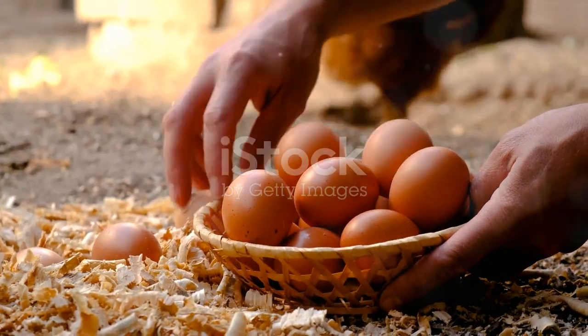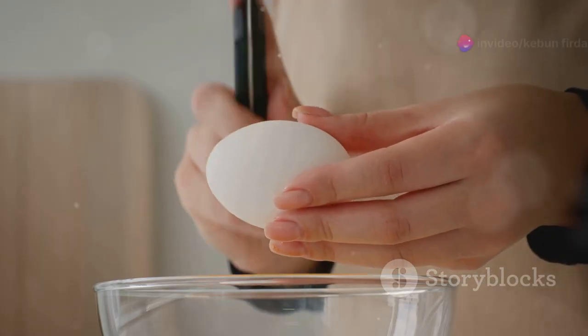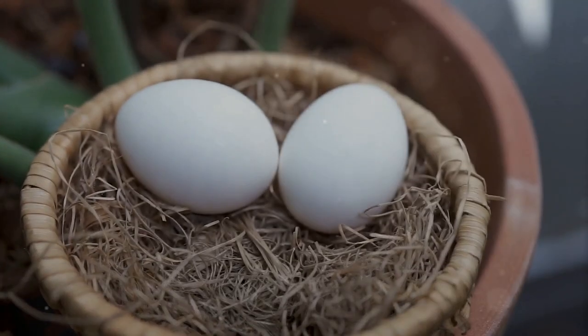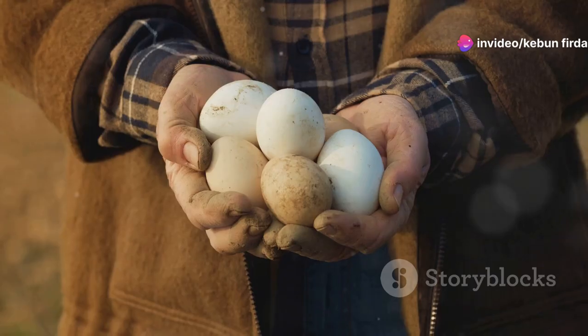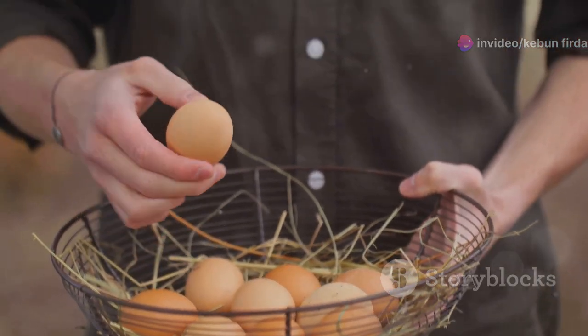Back at the house, take a closer look at each egg. Check for any cracks or breaks in the shell. Cracked eggs should be used immediately — they won't last as long as uncracked eggs, but a cracked egg is still perfectly good to eat; it just needs to be used quickly. Give the uncracked eggs a gentle wipe with a dry cloth or paper towel to remove any dirt or debris. You don't need to wash them just yet, as washing removes a protective layer called the bloom, which helps keep the eggs fresh.